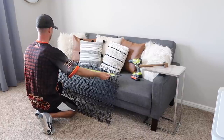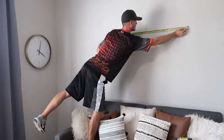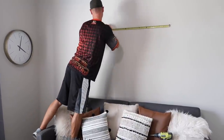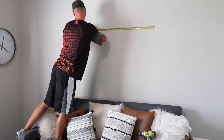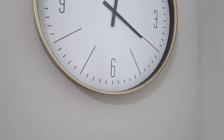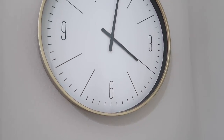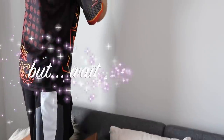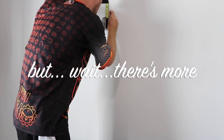Since we moved the futon, we have to move that artwork too. He's going to re-hang it on this side of the room - I feel like it looks really good above the futon. We'll hang the clock as well. Maybe we don't even need a feature wall - but wait, there's more, so just stay tuned.